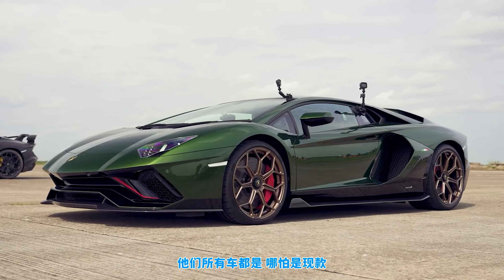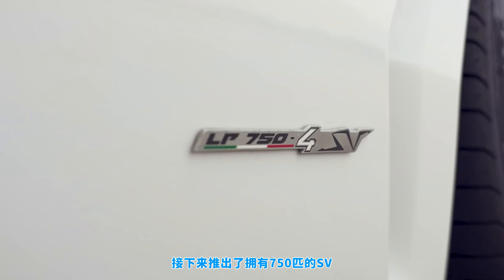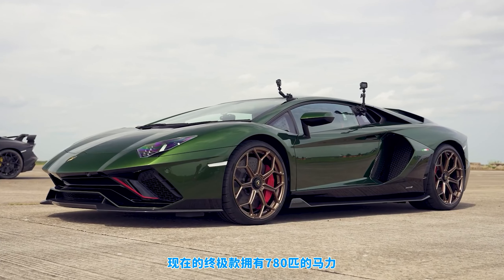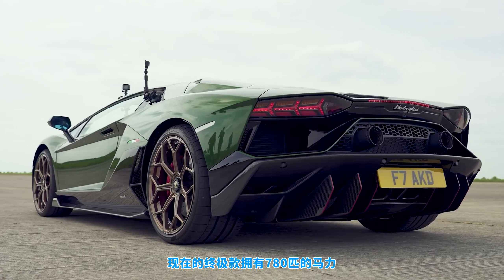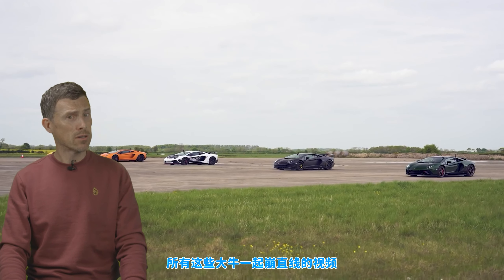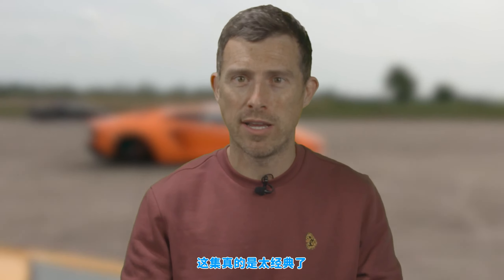Lamborghini does this with all their models. Even with the current Aventador, it started at 700 horsepower, then the SV had 750, the SVJ came with 770, and the final Ultimae has 780. If you'd like to see me drag race all those cars, click on the pop-out banner or follow the link in the description — it's an epic race.